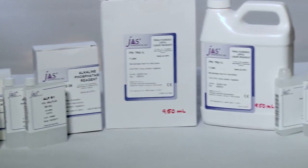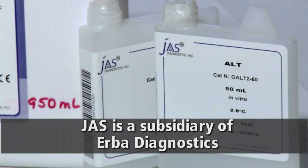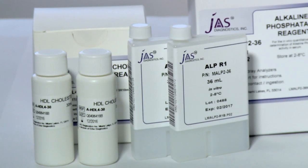Herba makes both the instruments and reagents, providing convenience and reliability. Herba's subsidiary Jazz Diagnostics has been a trusted name in reagents for many years. Reagents are available in both bulk form and customized bottles.